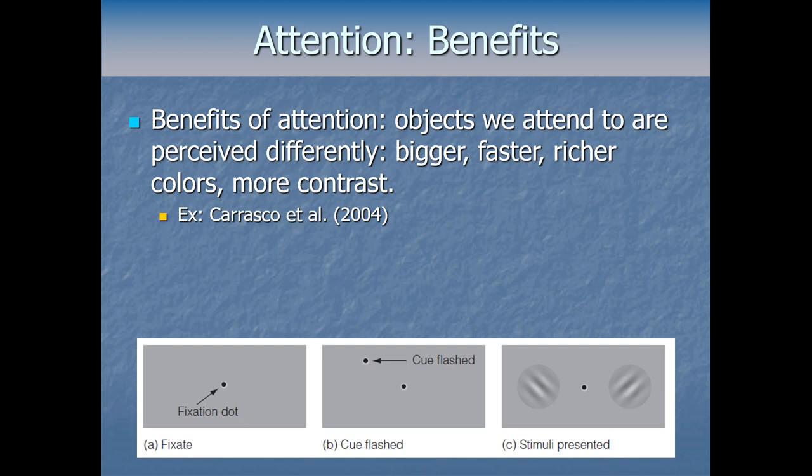There's another benefit: the things we attend to get perceived differently. When we're paying attention to something — even just covert attention — that thing will stand out more. It'll be perceived as bigger, faster, having richer colors, more contrast.